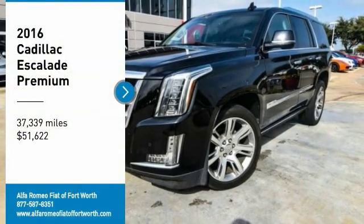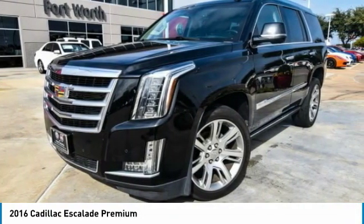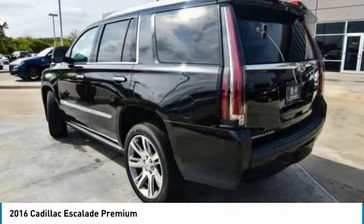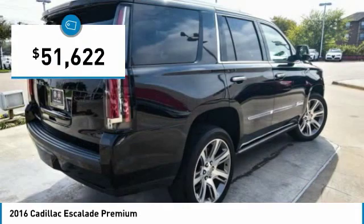Stop by and take a look at the 2016 Escalade. A full-size luxury SUV, the Cadillac Escalade stands for A-list style. Thrilling, yet effortless performance, combined with advanced luxury and technology that's on the leading edge of the industry, makes the Escalade an easy choice and is priced below $55,000.